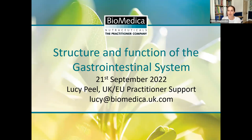Good afternoon, everyone, and welcome to our KBMO webinar on the structure and function of the gastrointestinal system. We're joined by Lucy Peel from Biomedica, who is the UK and EU practitioner support. I won't spend too long introducing you, Lucy. We'll be handing over to you nice and quickly because I know that we only have an hour, so we've got to get through your fabulous presentation and then we'll have time for questions as well.